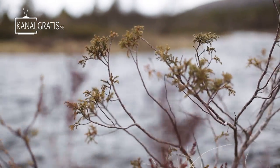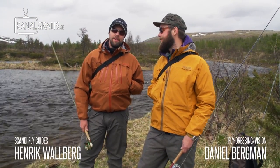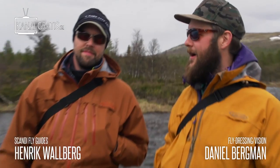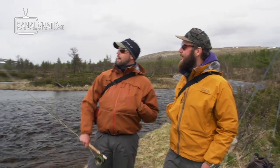Hi and welcome back to FlightAwaySqueeze. I am Daniel Bergman from FlightDressing and this is Henrik Wallberg from ScandiFlyGuides. We are in the northern part of Dalarna in Sweden. It is the start of the mountain range that borders Sweden and Norway. We have Sweden there and Norway over there.